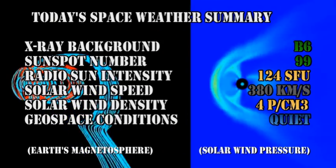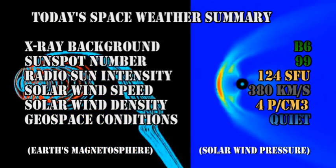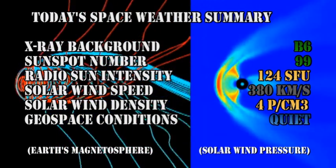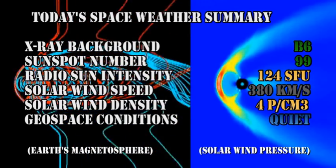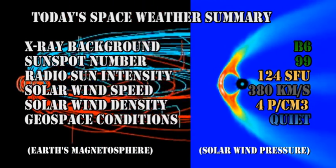So in summary, the X-ray background has risen to the B6 level. The sunspot number has dropped to 99. The radio sun intensity has dropped to 124 solar flux units. The solar wind speed is at 380 kilometers per second. The solar wind density is at 4 protons per cubic centimeter. And geospace conditions are rated as quiet.